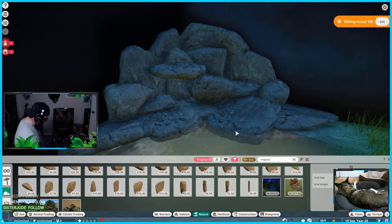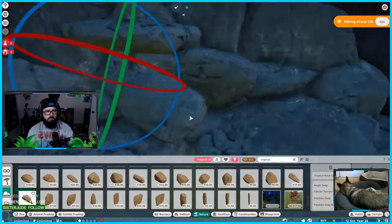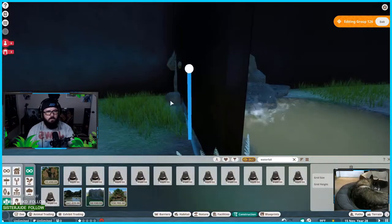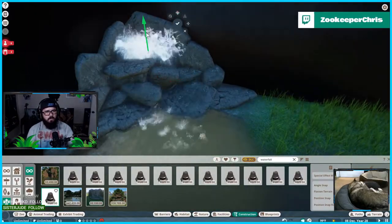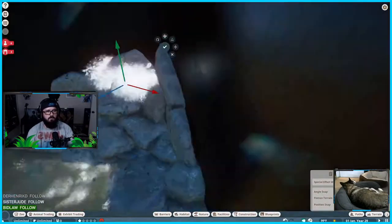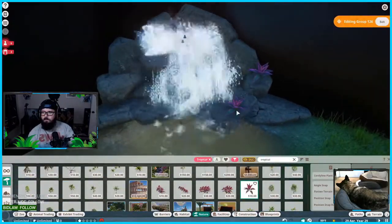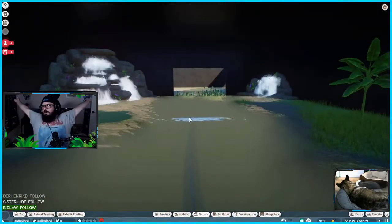My pups are on stream with us pretty much every week. Lucy is the husky-German shepherd mix in the bottom right of the camera — pretty adorable, always sleepy. Luna is all over the place, sometimes laying in her bed, sometimes chewing a bone, sometimes staring at me wanting to say hi to people on stream. They're both rescues — and fun story, Luna was actually rescued from the zoo that I work at.